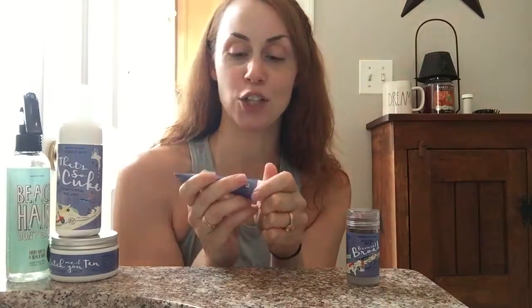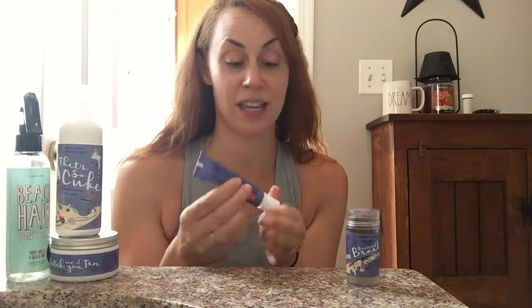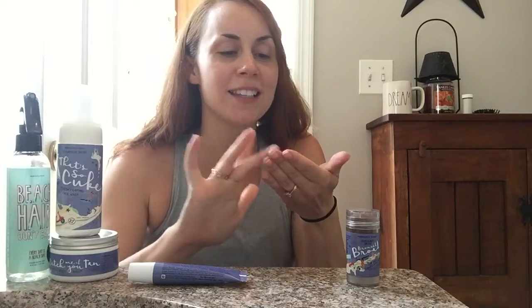Next up we've got a primer and a bronzer. This primer is called You've Got It Glow In — it's a Prism Primer. Primer really preps your skin for makeup, and you're going to wear less makeup in the summer because the sun is giving you some extra glow. As you can see, it's got this lovely jelly texture with some shimmer and shine — not like 90s glitter, but a beautiful subtle glow. You just put it on and it sets your makeup so well, and you have to wear less of it.